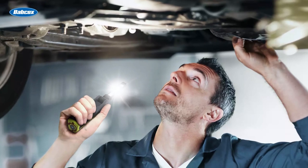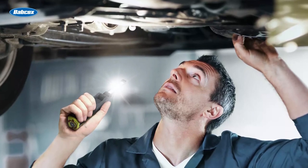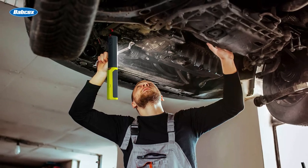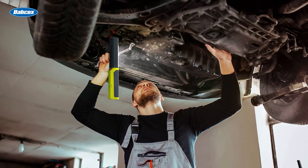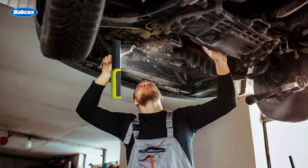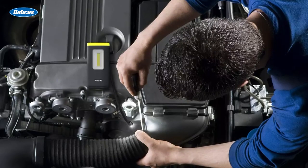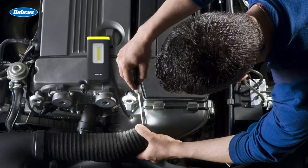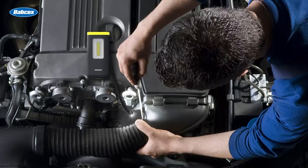There are a couple of characteristics of LEDs that are especially helpful in automotive repair. Not only are LEDs brighter and more energy-efficient, but they also deliver a high color rendering index, which allows you to see things in their true light. Also, LED lights are typically more compact than traditional bulbs, allowing them to be used in tight spaces where larger lights cannot fit.